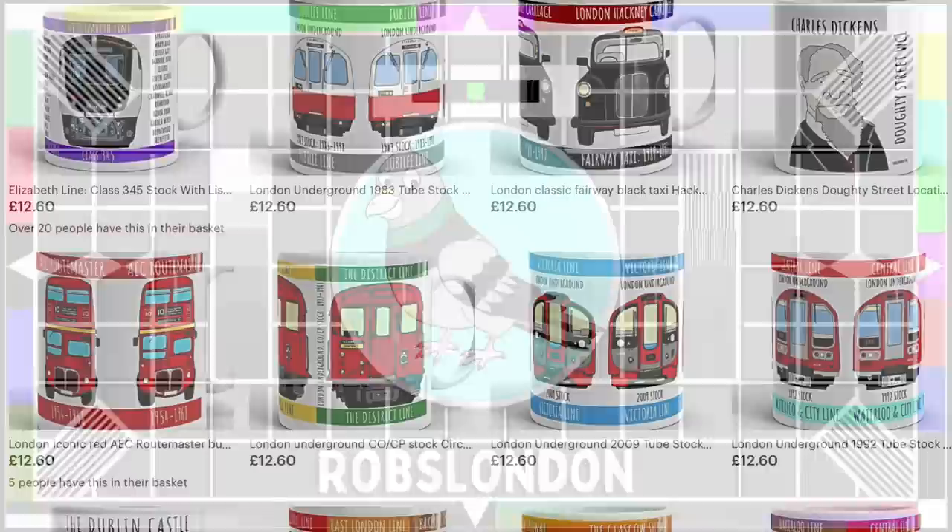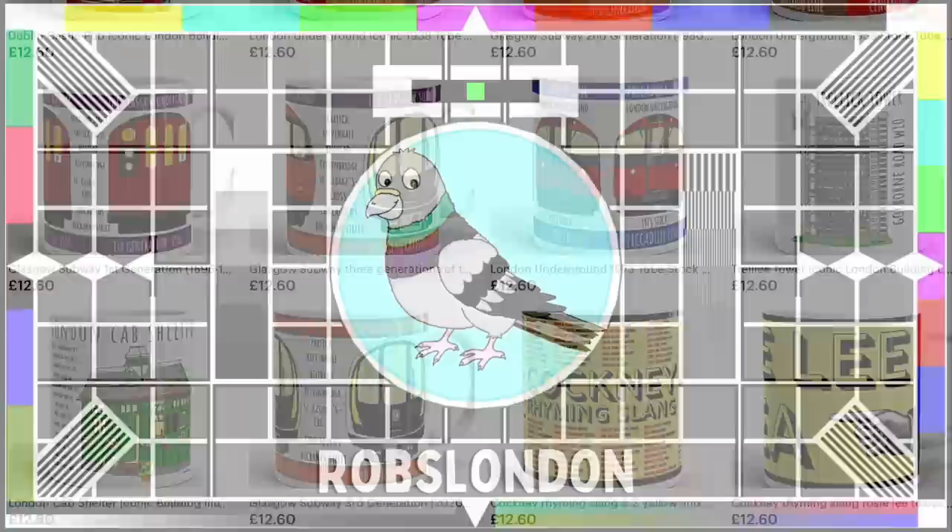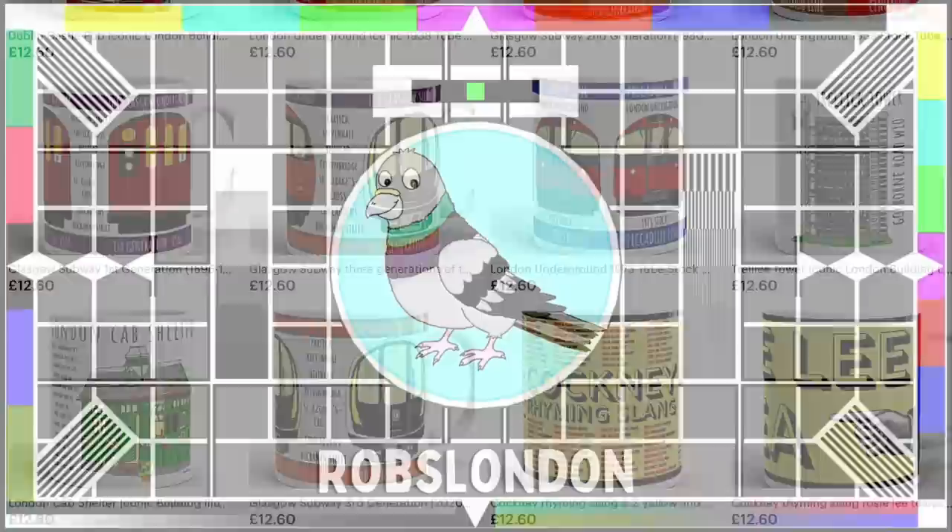If you're interested in merchandise, I have an Etsy store too — Rob's Online Designs — where you'll find an array of hand-illustrated mugs featuring designs of tube trains, taxis, buses and so on. I'll leave a link to that, along with my Ko-fi page, in the description. For now though, thanks again friends. Stay well, and please be sure to stay tuned.